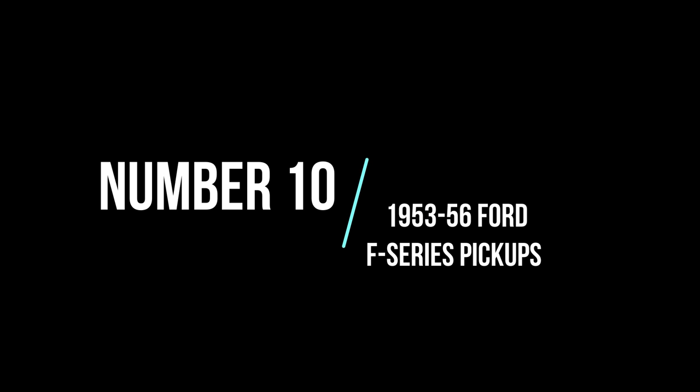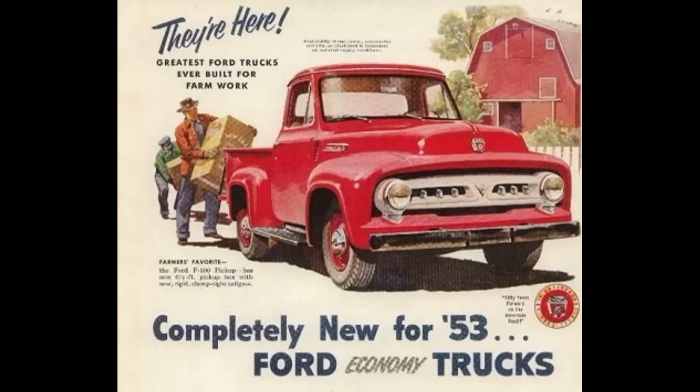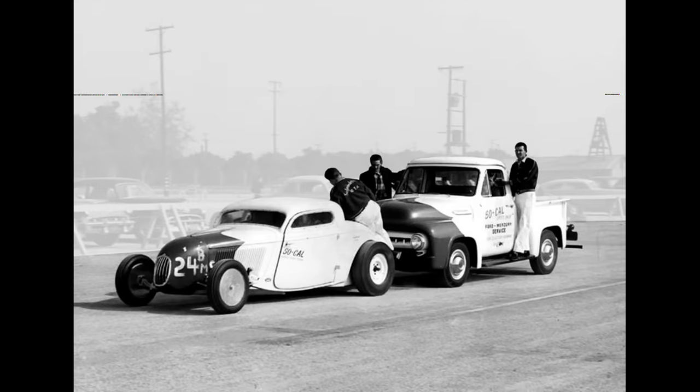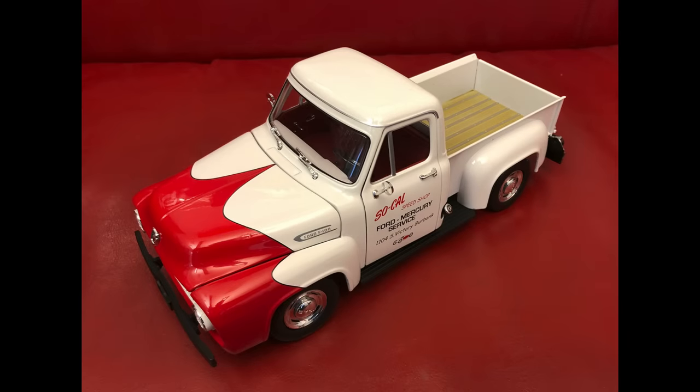Number 10: 1953-56 Ford F-Series pickups. In the world of classic pickup trucks, particularly from the 1950s, it could be argued that nothing is more popular now than Ford's freshly redesigned 1953-56 F-Series models. They've been popular with the hot rod crowd ever since a famous West Coast speed shop applied scalloped flames to their 1953 F-100 Bonneville push truck. And many have been lovingly restored decades after reliably serving their owners.